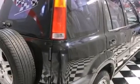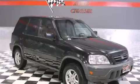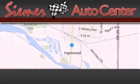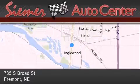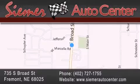This automobile won't last long at this price. Call and arrange a test drive now. Seymour Auto Center is located at 735 South Broad Street in Fremont. Our goal is to exceed all of your expectations to ensure that you'll return for future visits.